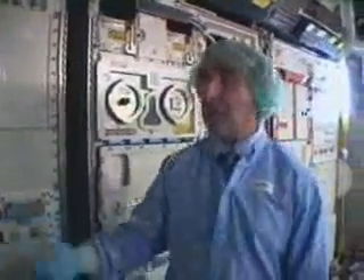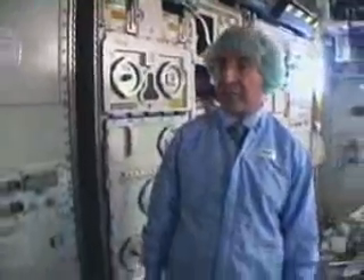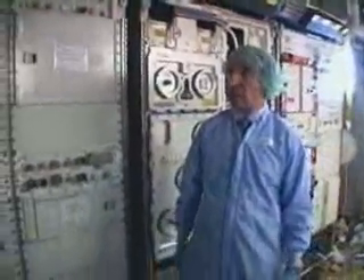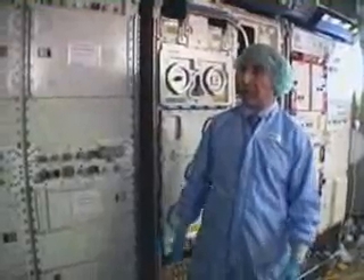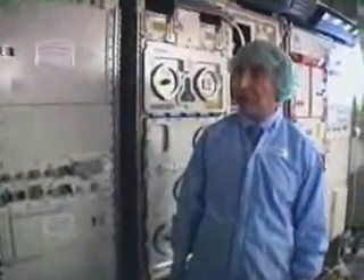Here you have four racks, and it can accommodate up to 16 racks of scientific experiments. It allows three crew members to operate this module and to generate science in a short-sleeve environment.